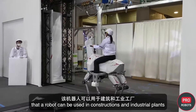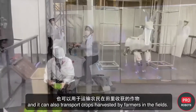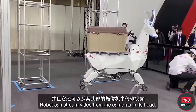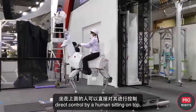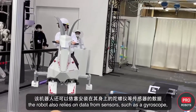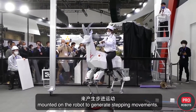The developers believe the robot can be used in construction and industrial plants to move goods and perform inspections, and it can also transport crops harvested by farmers in the fields. The robot can stream video from cameras in its head. Movement is provided in two modes: direct control by a human sitting on top, and remote control. The robot also relies on data from sensors such as a gyroscope to generate stepping movements.